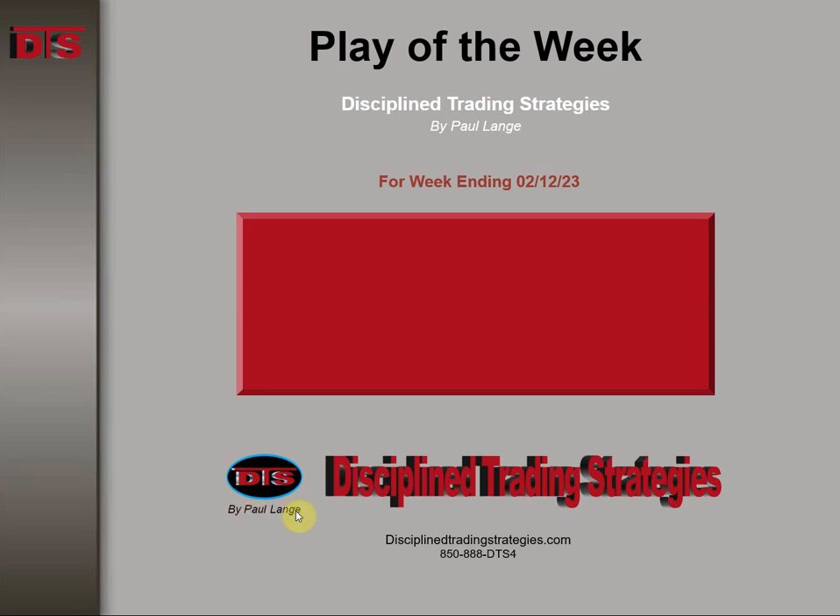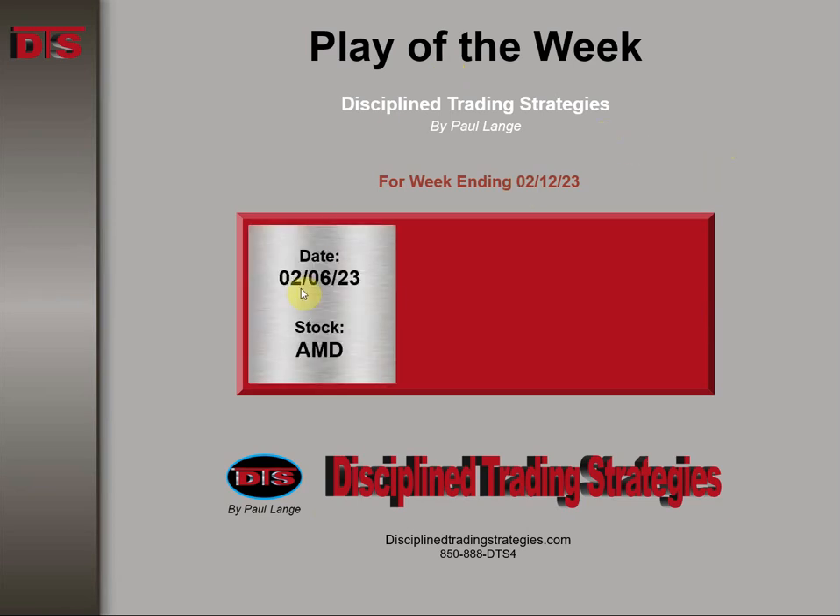Hi everyone, Paul Lange from Disciplined Trading Strategies with this week's Trade of the Week video. This week ending February 12th of 2023, the stock was AMD.